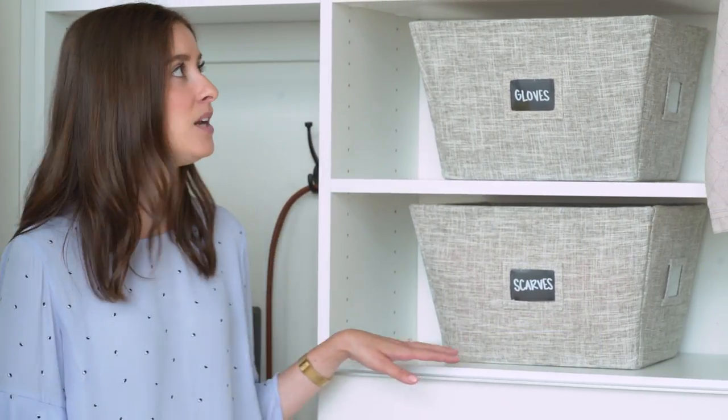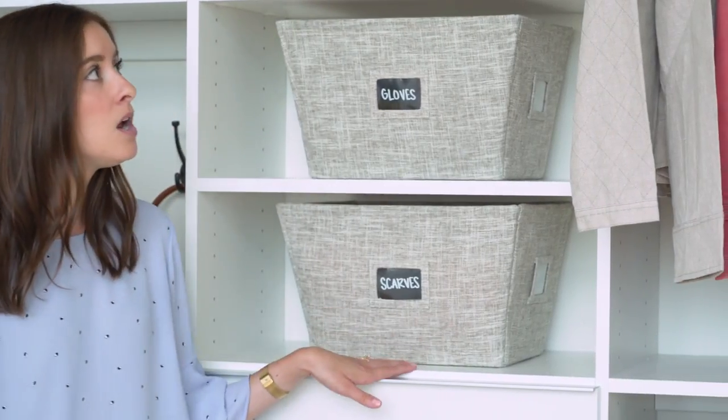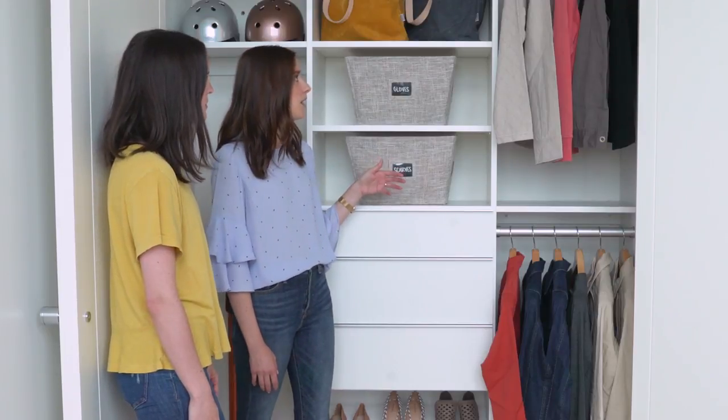For this space we worked with California Closets to do a custom design for the shelving, the drawers, and the shoe storage — everything you see here. We envisioned a family living here, so the space was created with that in mind.